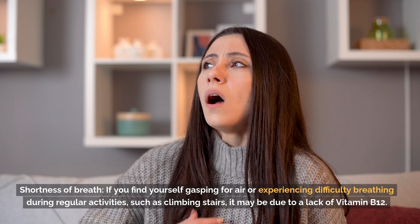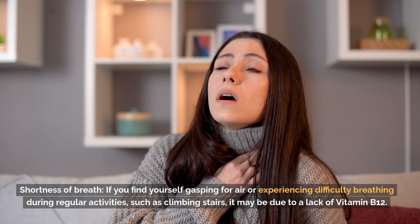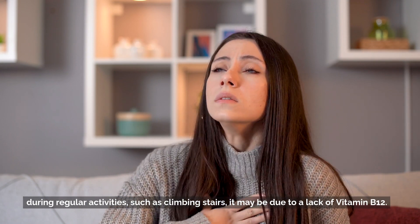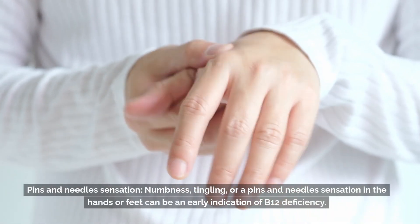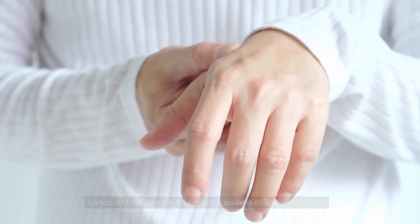Shortness of breath: if you find yourself gasping for air or experiencing difficulty breathing during regular activities, such as climbing stairs, it may be due to a lack of vitamin B12. Pins and needle sensation: numbness, tingling, or a pins and needles sensation in the hands or feet can be an early indication of B12 deficiency.